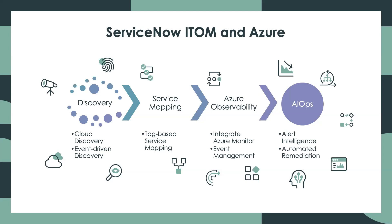Next, we'll get into observability for Azure, including how to integrate with Azure Monitor, and what happens to those issues as they enter the ServiceNow ecosystem. And finally, we'll take a look at AIOps on the Now platform and how we can reduce or even prevent outages and degradation with intelligent alert response and automated remediation.